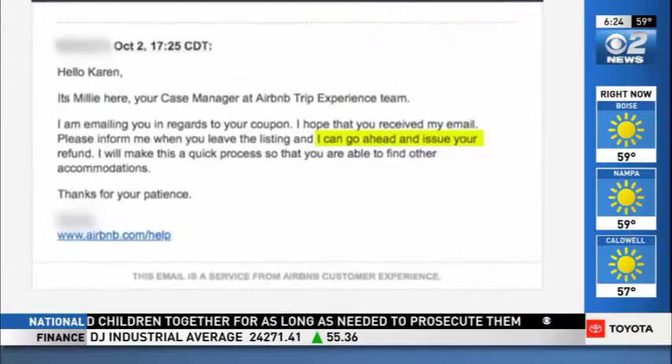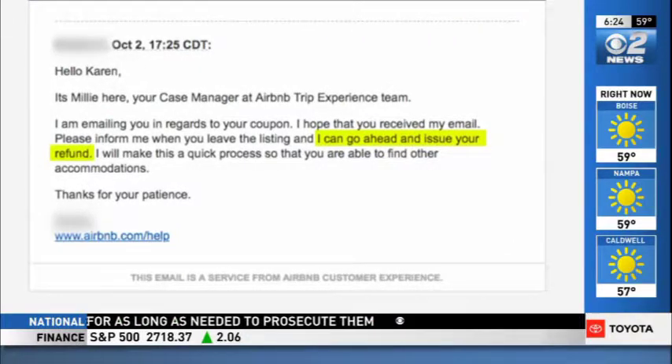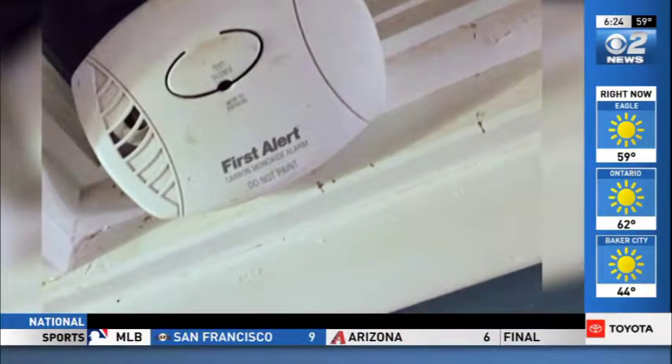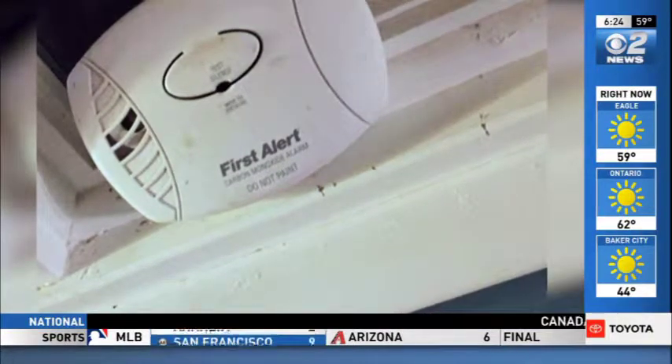Airbnb gave her a full refund and removed the listing from its website. Karen also said she noticed a carbon monoxide detector unplugged from the wall — a situation that can put a rental property's safety in question.